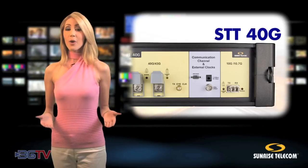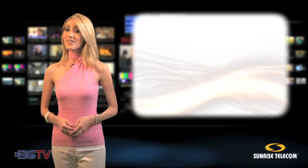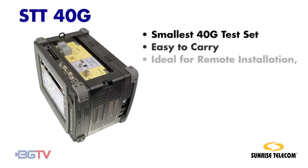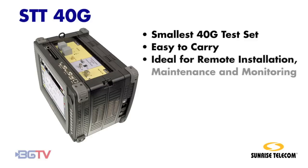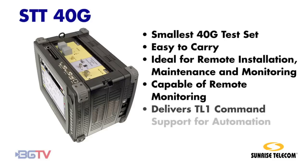The result? A powerful, cost-effective solution. The STT-40G is the smallest 40G test set in the market, easy to carry from site to site, ideal for remote installation, maintenance, and monitoring, capable of remote monitoring, and delivers TL-1 command support for automation.